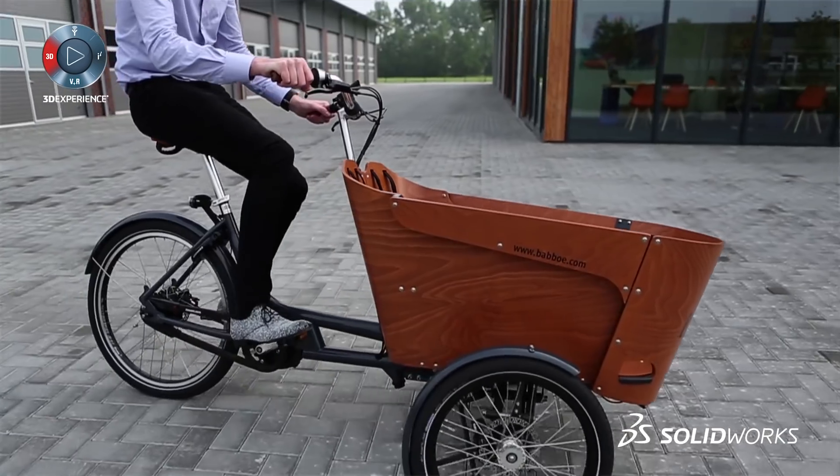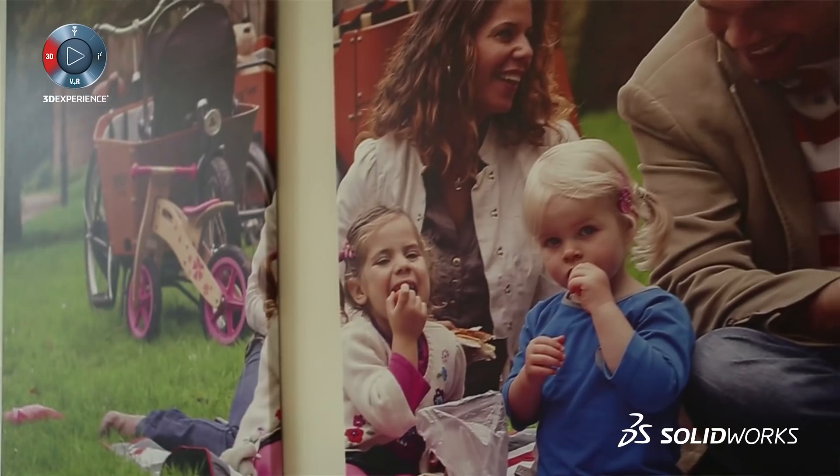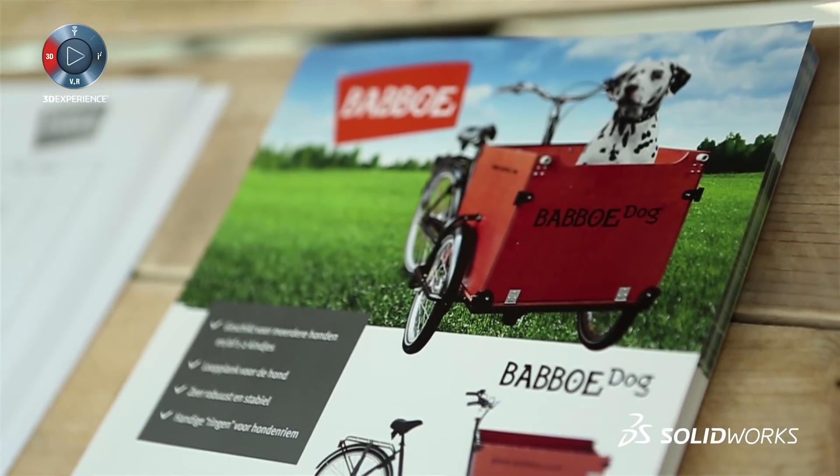It was founded by two people who found that there were no good cargo bikes for their kids and they started producing their own bike.